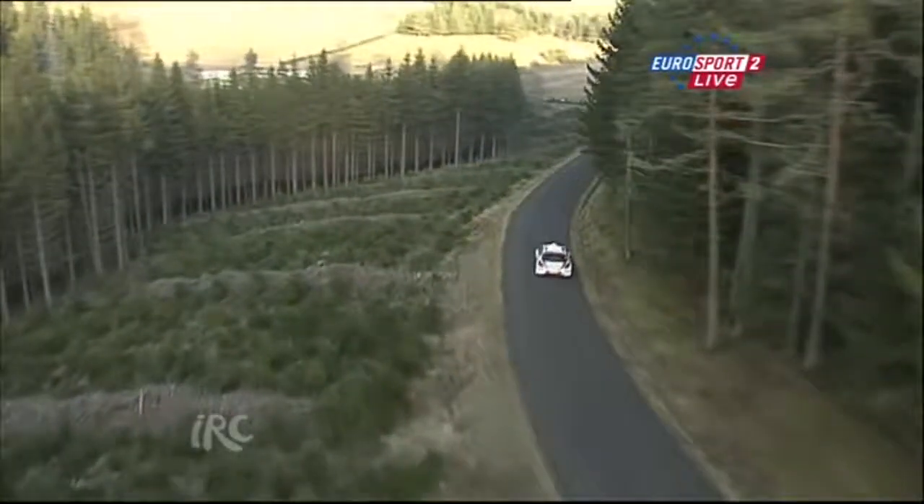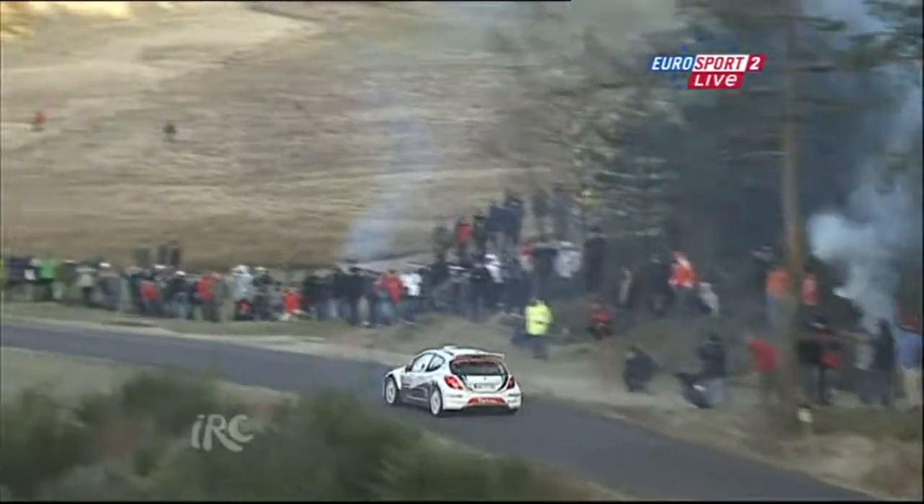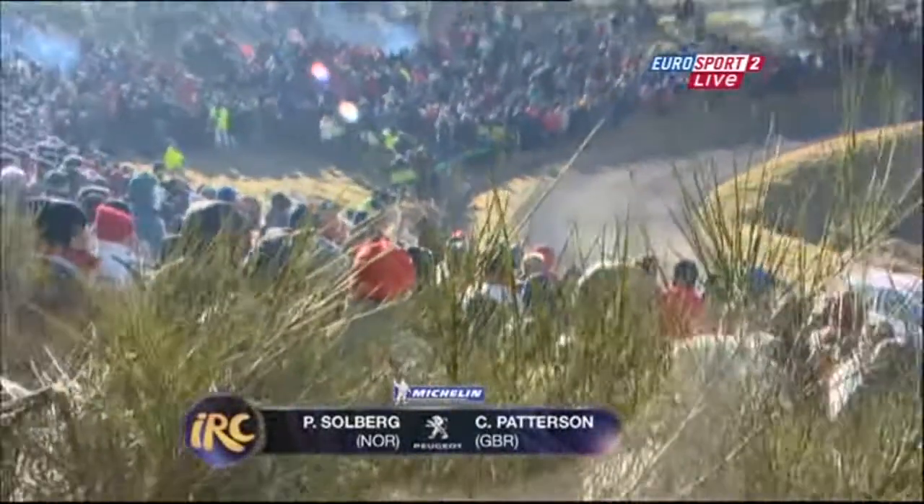Cold tyres were definitely the problem. Mikkelsen explains: 'We warmed the tyres very well before the first stage, but standing there for three minutes in the cold, the tyres were completely cold again. So the first proper right-hand corner, which was quite twisty, the car just slid out — no chance.' Big shame, as he would never have imagined tyres going from warm to cold in only three minutes.